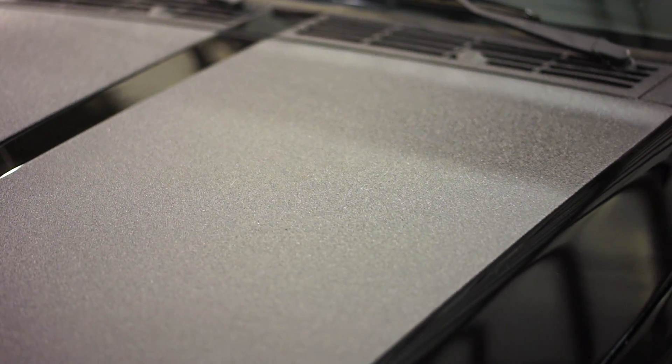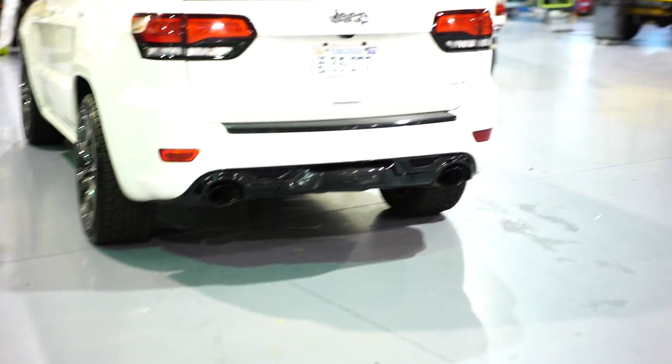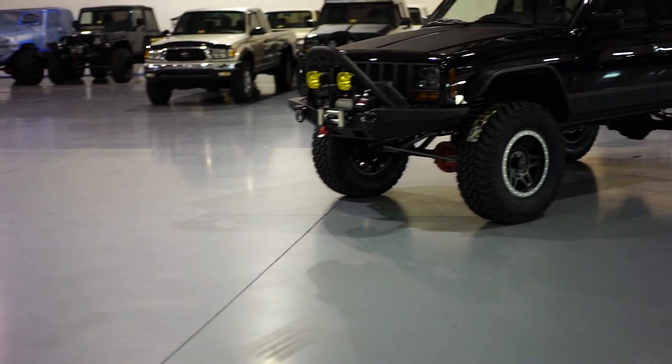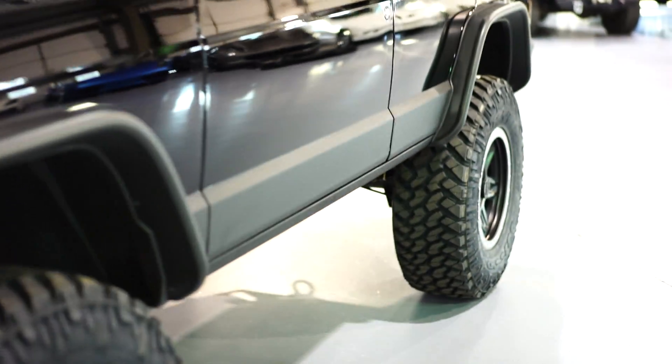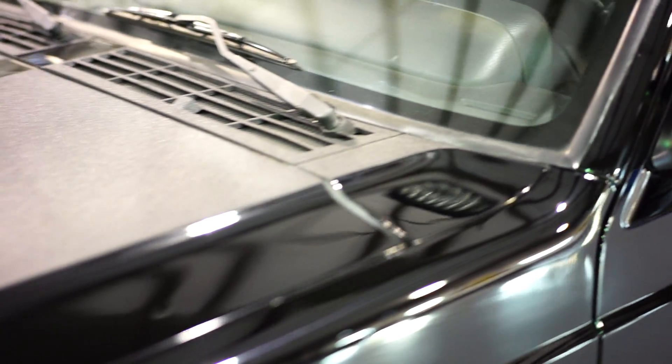A lot of people compare this to a bed liner material like Line-X, but the cool thing about this Kevlar coating is you can wipe it with a rag. With a bed liner, a microfiber rag is going to get caught up on it. When this stuff gets dirty or dusty, you clean it off, spray it with a hose, clean it with a brush, and you can dry it as well. It's definitely textured and rough, but also smooth for a rough material — very easy to clean. We followed the lines all the way up to the hood cowl.